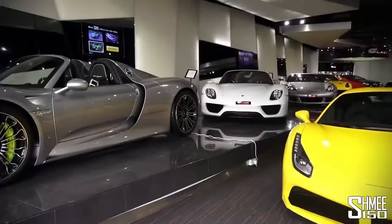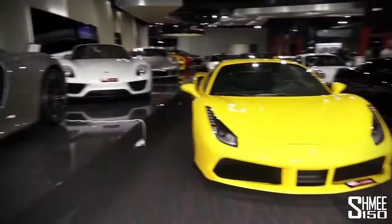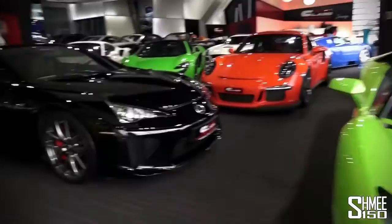Every trip to Dubai should involve a visit here, and you can see why straight away — two 918 Spiders up to the left, the Carrera GT behind, a 488, an Aventador Roadster, an orange GT3 RS, and then a Lexus LFA. I've seen this car here before but I always had a soft spot for the LFA. I'd probably take the Carrera GT though.